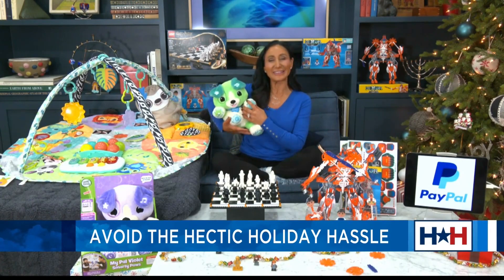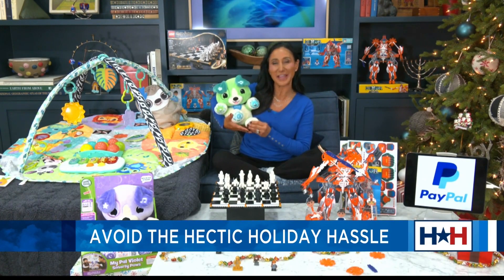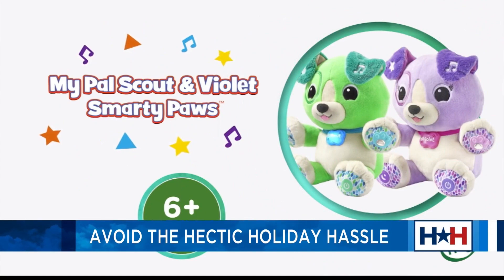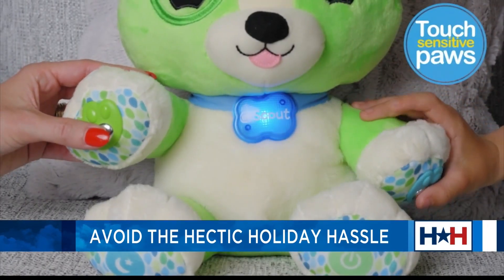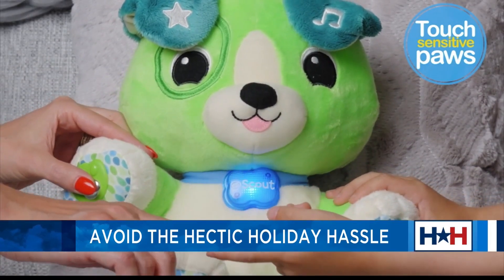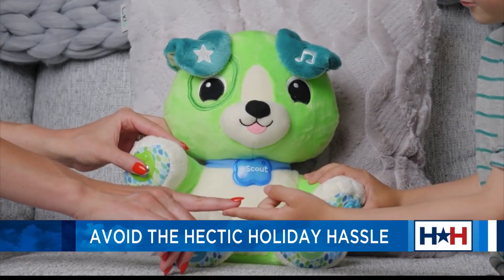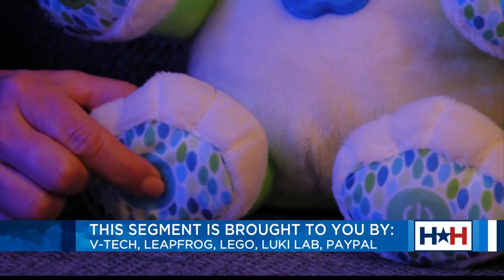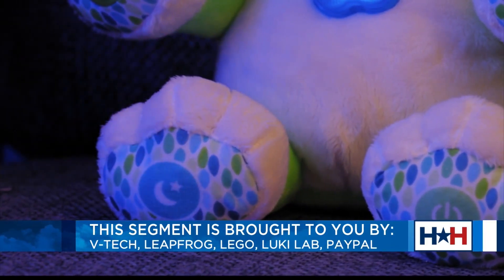When it comes to little ones, the LeapFrog My Pal Scout Smarty Paws is going to become their play and snuggle partner. This will actually introduce our kids to their first words, counting, feelings, and emotions. The paws actually have sensors in them, and when our children hold them, they'll get reactions, music, games, mindfulness, exercises, and so much more.